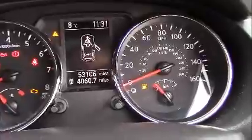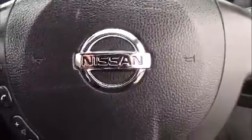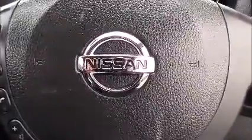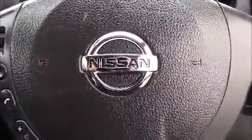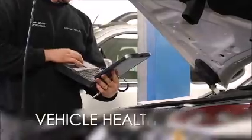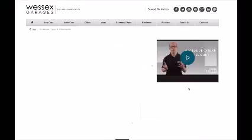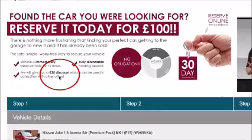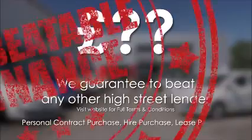This model has currently done 53,106 miles and it's available to view on our website today. You can also reserve this car online to receive an additional discount. Here at Wessex Nissan, we guarantee you the best prices on finance. Every Wessex Garages used car receives a vehicle health check from our qualified technicians. Reserve online today and you'll receive a £25 discount. If you're looking for options to fund your purchase, remember we guarantee to beat any bank or high street lender.